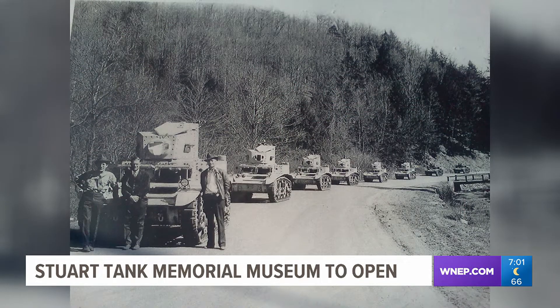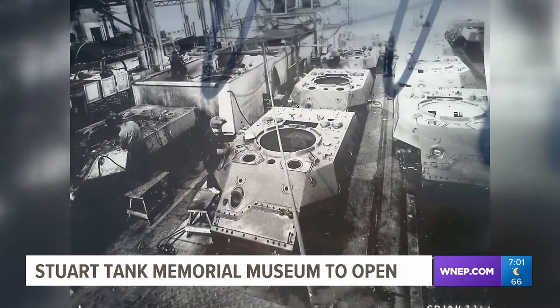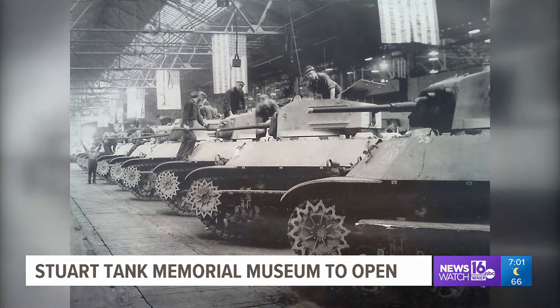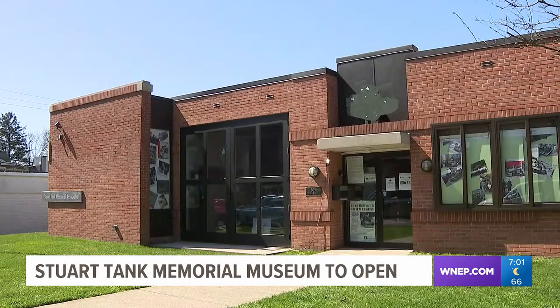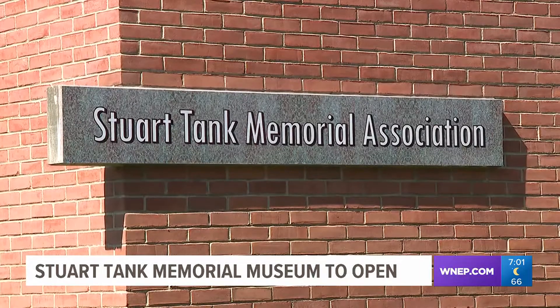Many history buffs know how significant Berwick was to our nation's success in World War II. More than 15,000 Stewart tanks were built in this community at the American Car and Foundry Plant. They had 9,135 workers from 177 communities throughout Northeastern Pennsylvania. And now, 78 years after that last tank was built, a museum will open two blocks away, spotlighting its history.